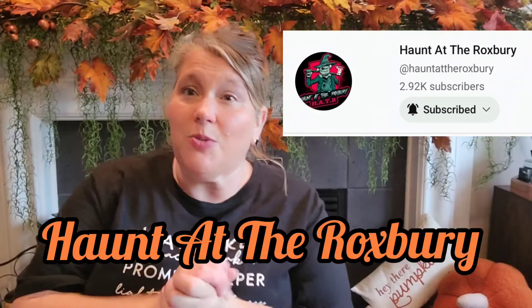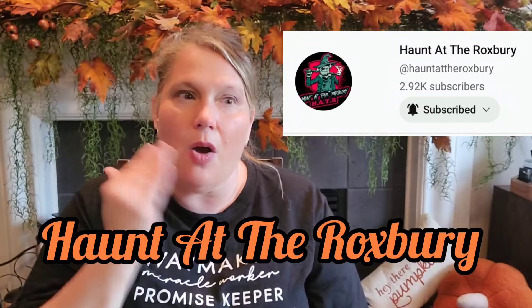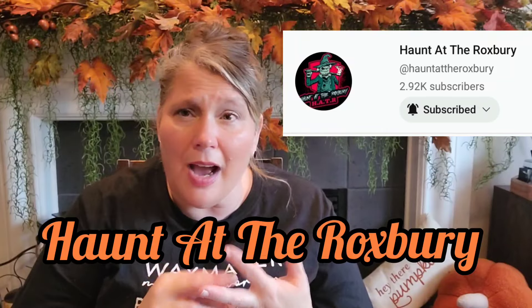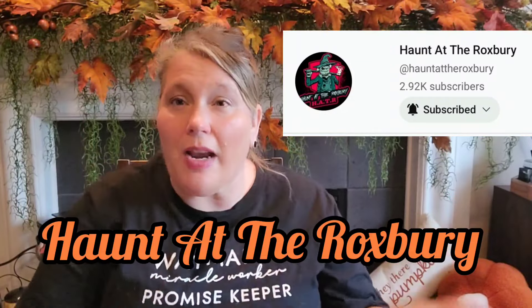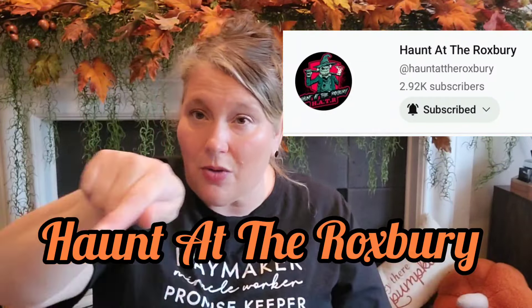We'll also have the outside part of the Halloween decorating. On our channel Haunted the Roxbury, we have so much coming up — we're going to haunted houses and orchards this year, two different orchards and at least four haunted houses that we'll be filming. If you like that kind of stuff, check out Haunted the Roxbury. All the inside decorating will be on this channel. Your girl loves fall — it's her favorite time of year and this makes her so happy!